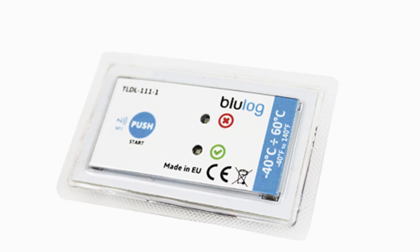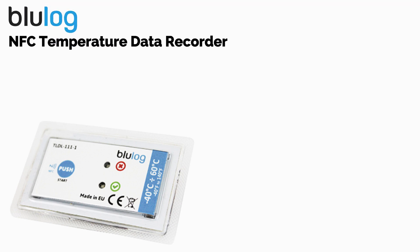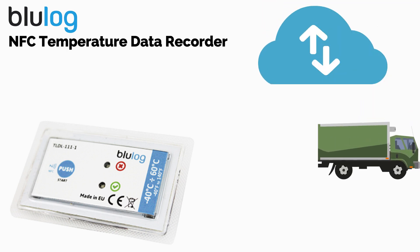Introducing BlueLog NFC temperature data recorder. BlueLog NFC temperature recorder solves the problems of traditional temperature recorders by connecting to the cloud to provide immediate full data visibility.